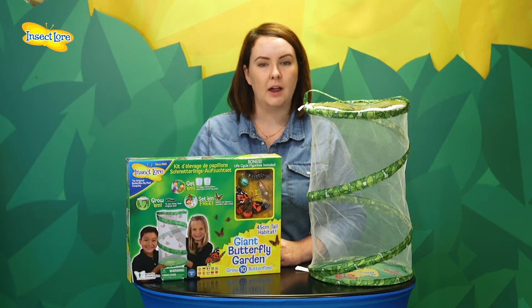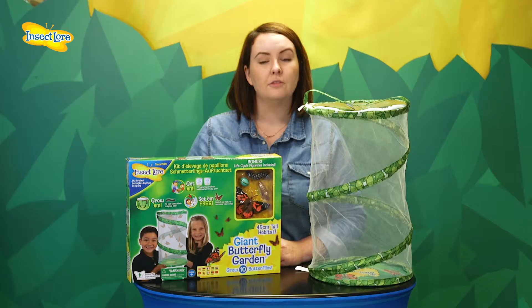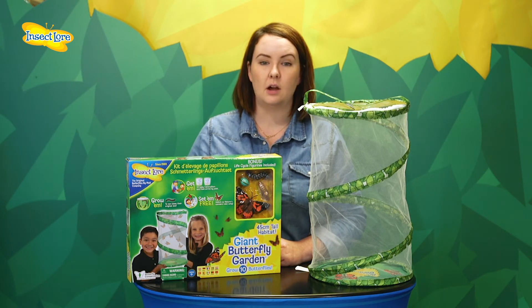Remember, if you've ordered your kit with a voucher you won't be sent your caterpillars until you've redeemed your voucher. For more information on raising caterpillars please click on the link below. If you have any further questions please visit our frequently asked questions page. Happy butterfly growing!